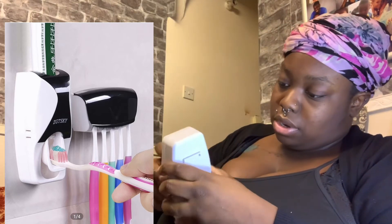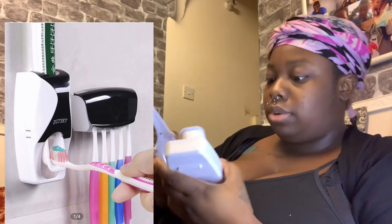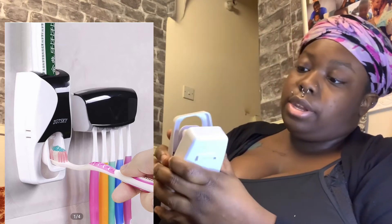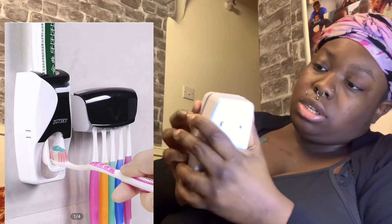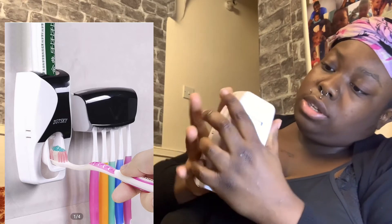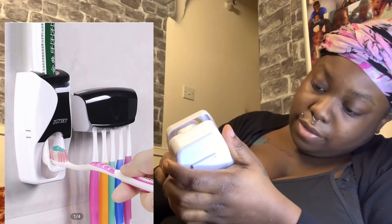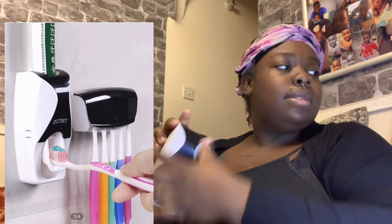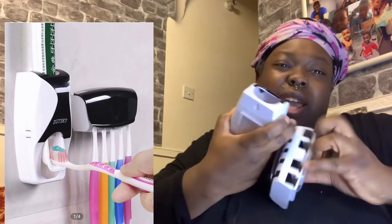I've got to figure out how to take this part out and put the toothpaste inside. Matching colours — I wish they had better colours but it's got black.